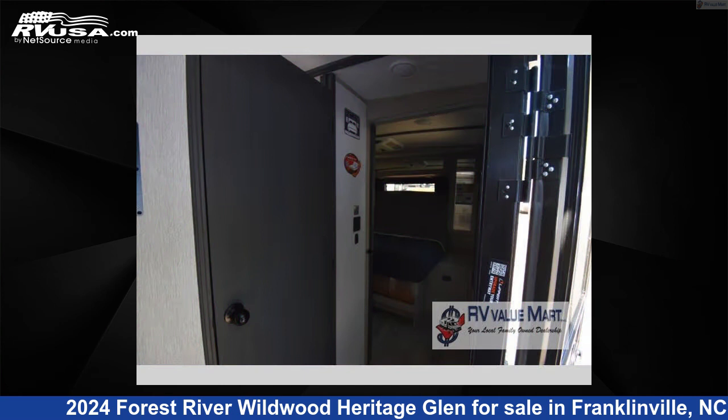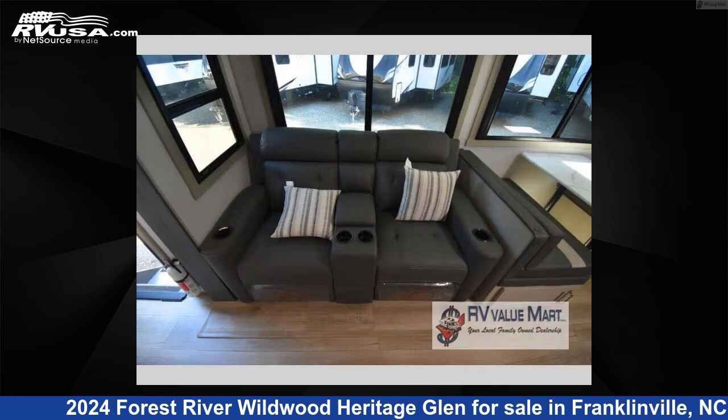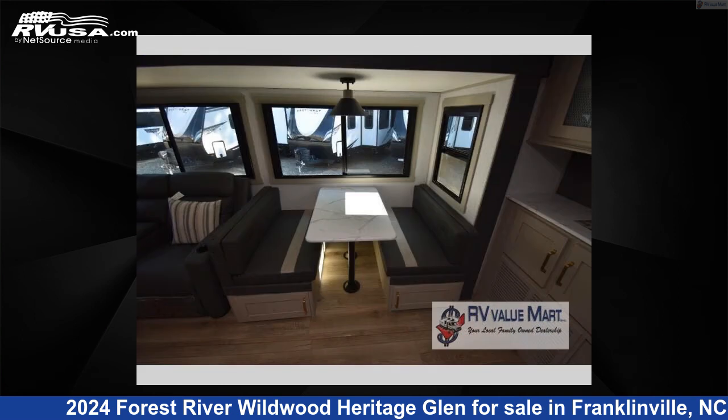This new Forest River is 38 feet 0 inches in length and features a Cambridge interior, sleeps 7, slide out, and 57 gallons fresh water capacity.